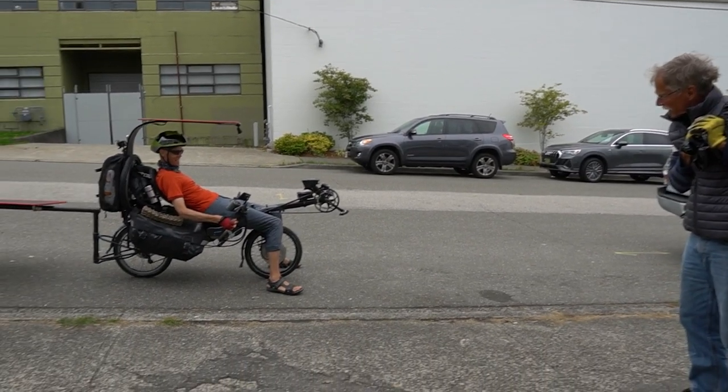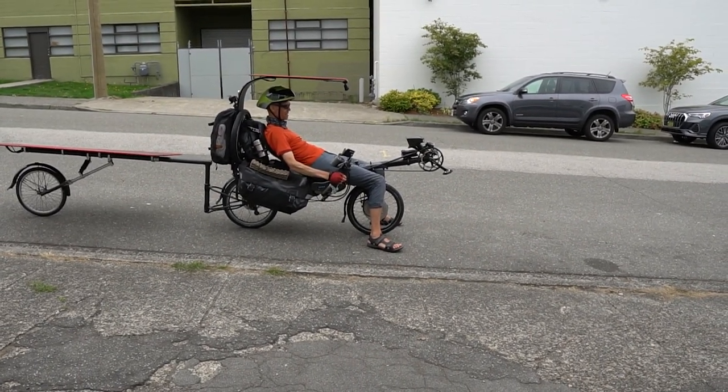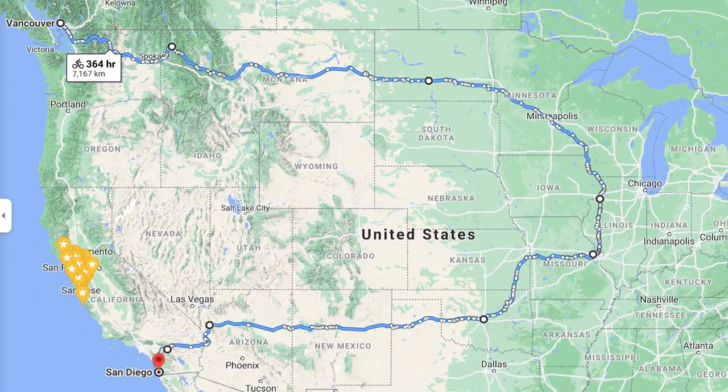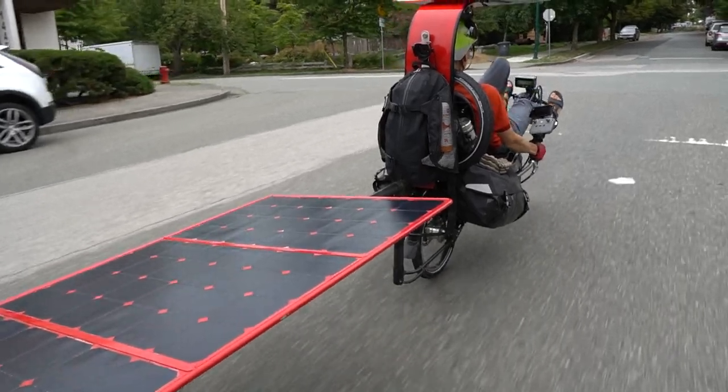Are you getting enough power to propel yourself? Yeah, that's the idea. I'm just starting a 7,000-kilometer trip. It's a hybrid pedal and solar power.